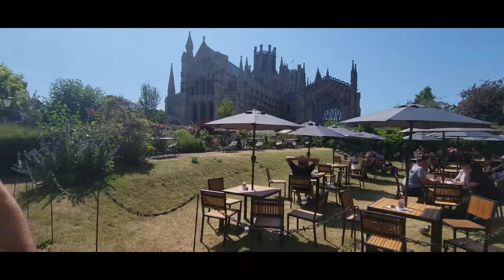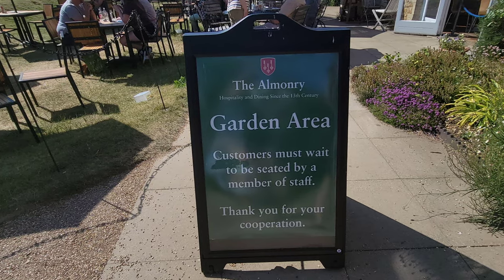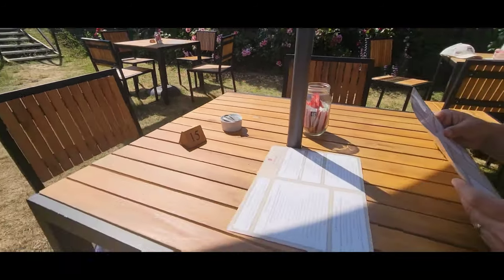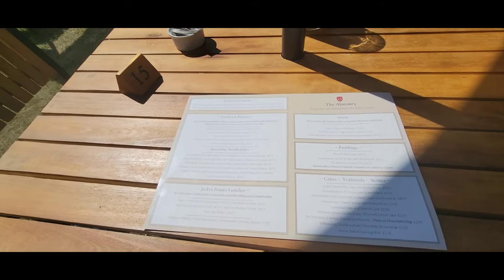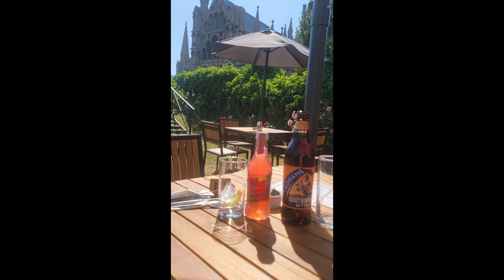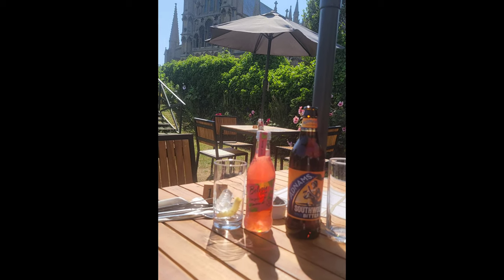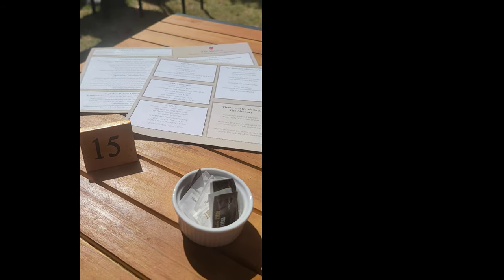Here we are at the Almonry — a 13th-century Almonry restaurant that is a truly unique dining experience located within the medieval precinct of the Ely Cathedral. Chris and I were able to enjoy a lunch date here, and we had a great time being able to see the Ely Cathedral as we dined. Fantastic — highly recommend if you've never been.